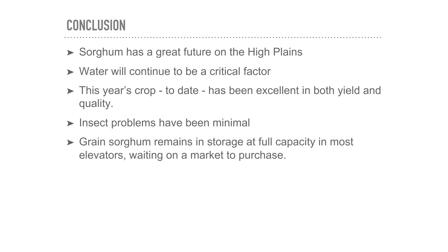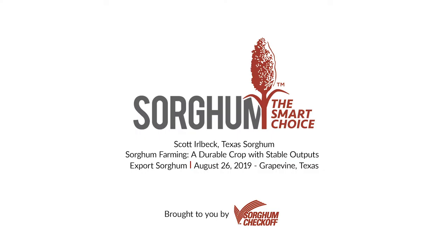In conclusion, sorghum has a great future on the High Plains—and a great history too—with water continuing to be a critical factor. This year's crop has been excellent in yield and quality. Insect problems have been minimal, and we now know how to deal with them. Grain sorghum is currently sitting in storage at full capacity in most elevators, waiting on a market to purchase it—and that's where buyers come in. As harvest moves north into Kansas, there's going to be a lot of sorghum available. Thank you very much.